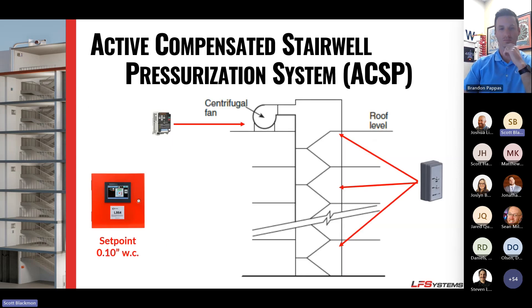We use three pressure transducers placed high, medium, and low in the stairwell. When we size stairwells, we target about 0.1 inches water column — typically between 0.08 and 0.12. You definitely do not want to go above 0.3, which is where doors start to fail the door pull test. The great thing about our system is that it maintains pressure regardless of stack effect or fire conditions.